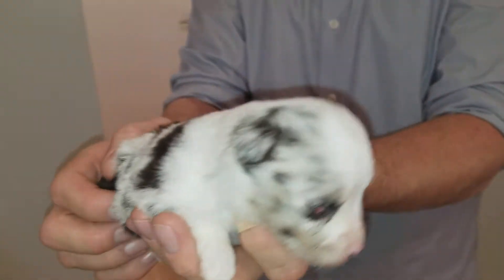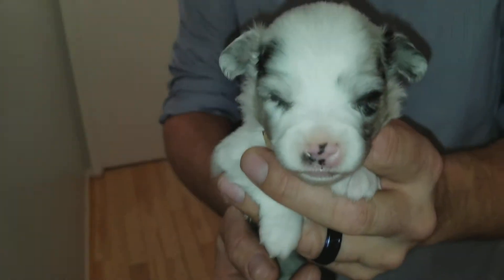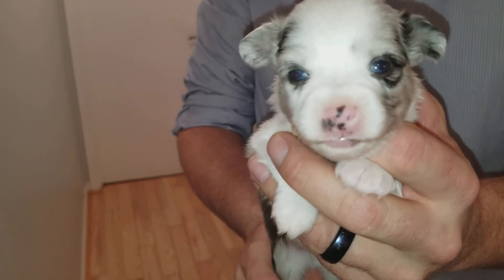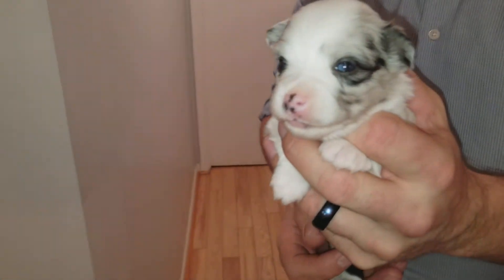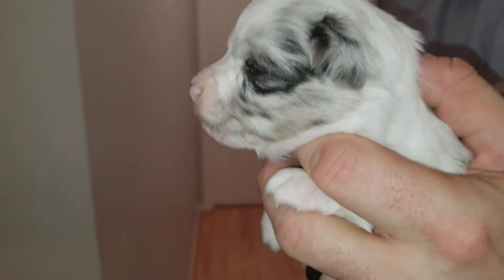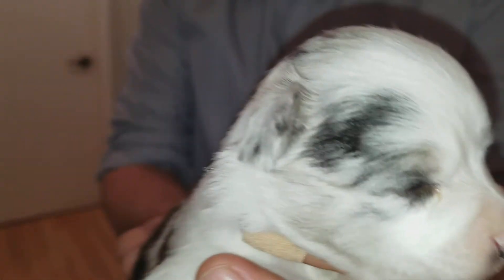So now I'm going to go get Tiki and I'll show you how she's doing. Okay, here is Tiki. As you can see, she also has two really bright blue eyes. And you can see the side of her face — she has a little bit of copper, not as much as Tango, but it's definitely there. And it'll grow in as she grows older.